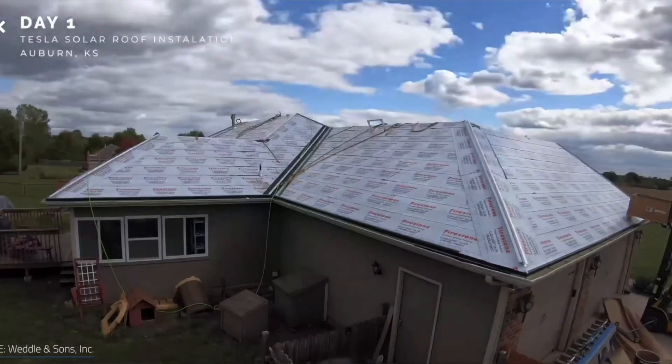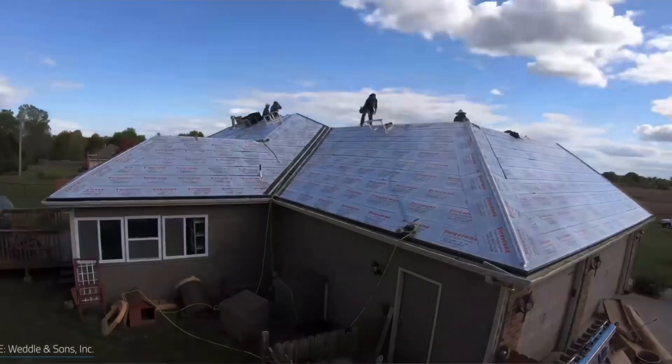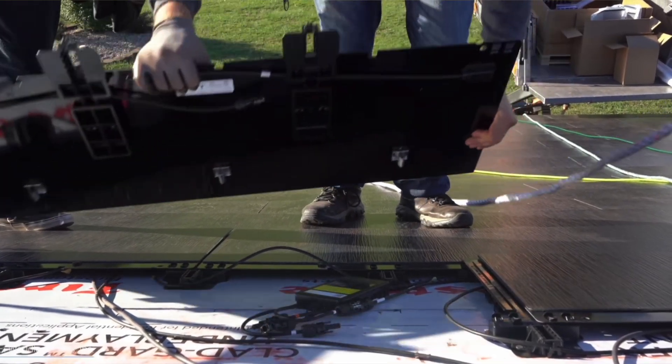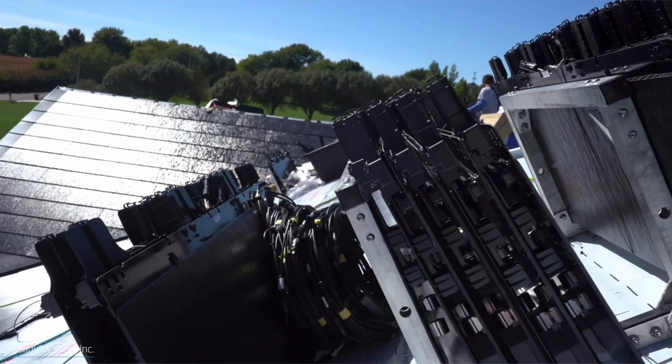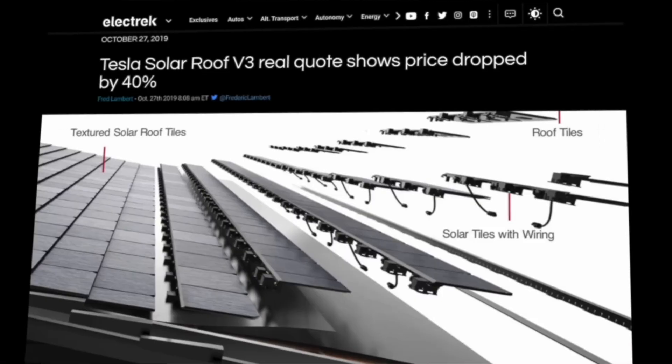The process that Tesla will go through to service this installation will be similar to a standard solar installation company, in that they must pull permits, get HOA approval, and get permission to operate after the system has been installed. As of recently, Tesla canceled thousands of solar projects nationwide with signs of potential downsizing, so it's unclear where this innovation is heading. The idea is there, but the execution of a ROI-friendly solar system that offers the same capabilities of a standard solar system is yet to be met.